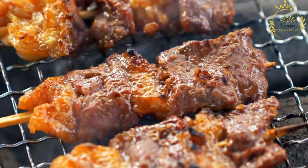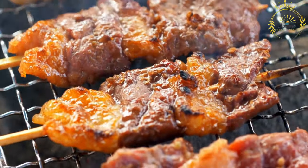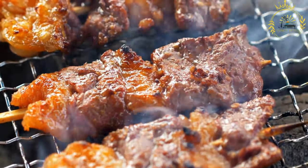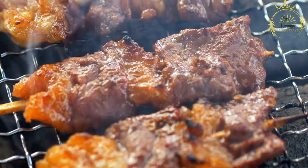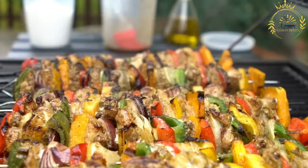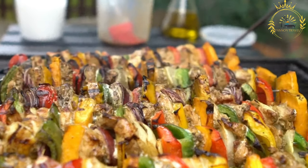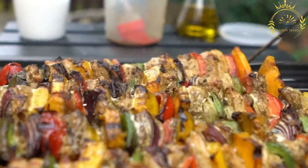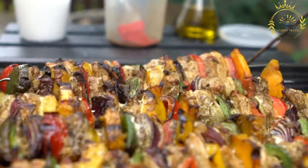Grilling: a grill or barbecue is preheated to medium-high heat. The marinated meat pieces are threaded onto the skewers, leaving a little space between each piece for even cooking. The skewers are placed on the grill and cooked for several minutes on each side, turning occasionally, until the meat is cooked through and has a nice char.